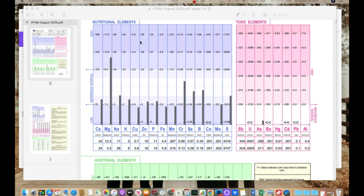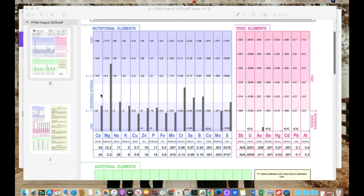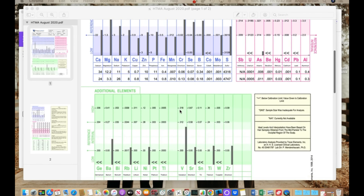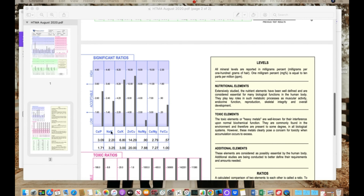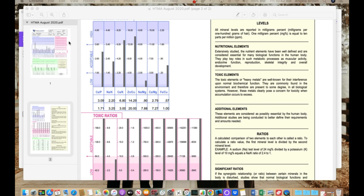I want to show you some of the tests I utilize. This is the Hair Tissue Mineral Analysis — one of my favorite tests. The first four minerals are the most important ones. You can see this person is really depleted in their minerals, which likely means they've been very stressed out, so their thyroid and adrenals are going to be slow. It also looks at other minerals, metals, and ratios — things like slow metabolism, slow thyroid, and tapped-out adrenals. I get a lot of good information from this test.